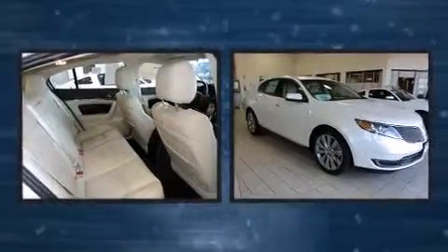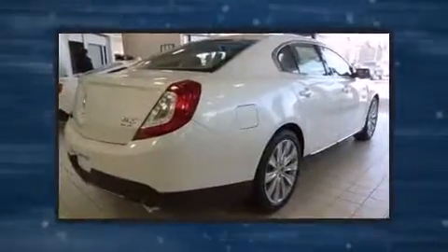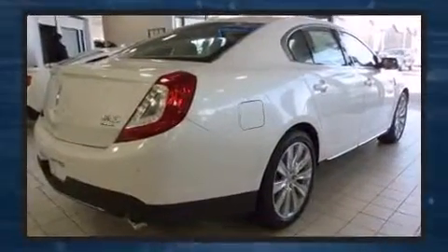The 2013 Lincoln MKS. This four-door, five-passenger sedan offers the latest in technological innovation and style. Turbocharger technology provides forced air induction, enhancing performance while preserving fuel economy.